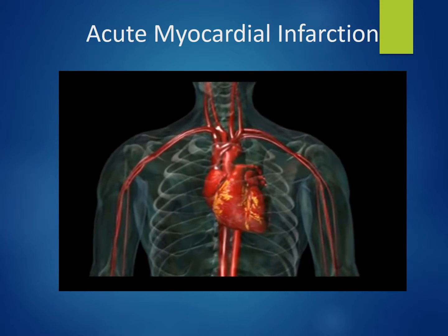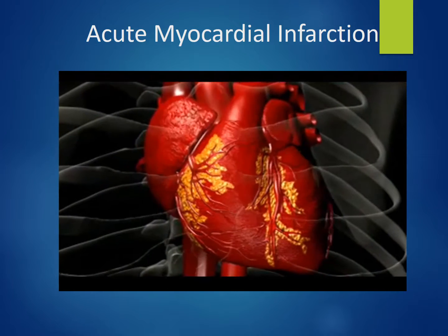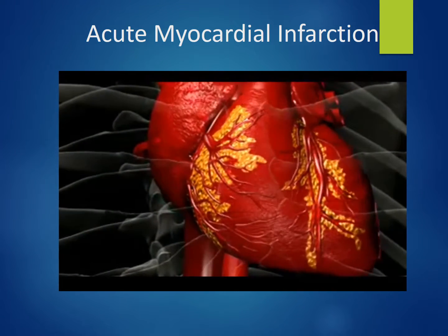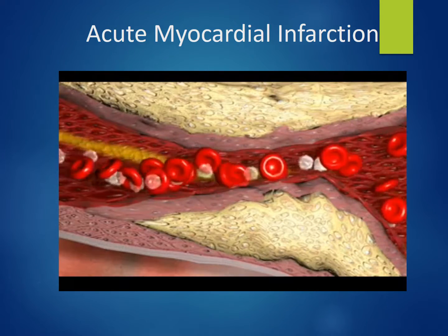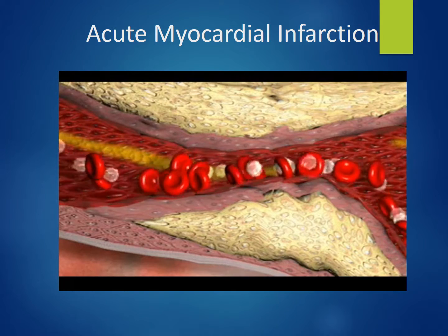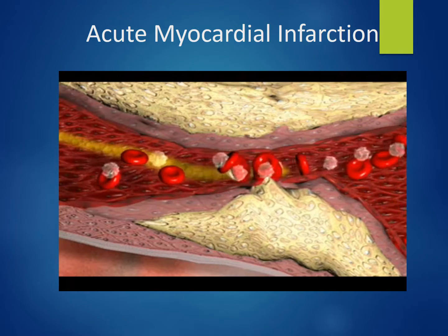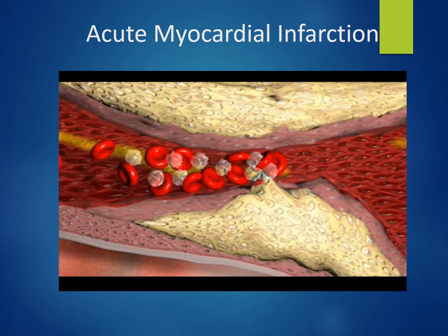Acute myocardial infarction, commonly known as a heart attack, is a life-threatening emergency that occurs when the blood supply to a portion of the myocardium is interrupted. A myocardial infarction usually results from rupture of plaque within the wall of a coronary artery, releasing its cholesterol core into the lumen of the artery. Interaction between platelets and the plaque initiates a blood clot or thrombus, which obstructs blood flow through the artery.